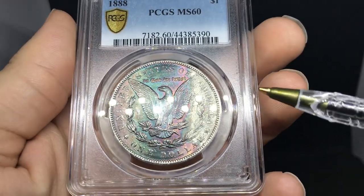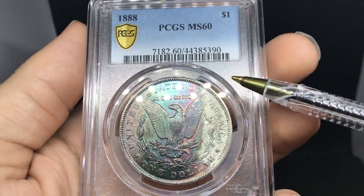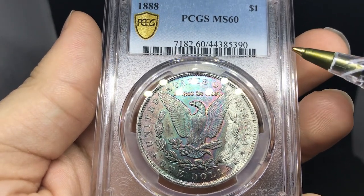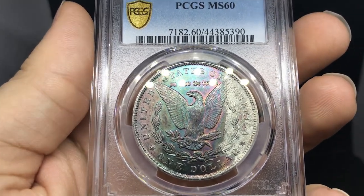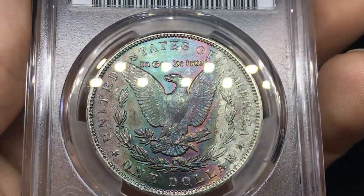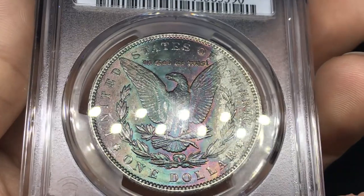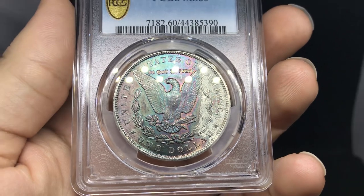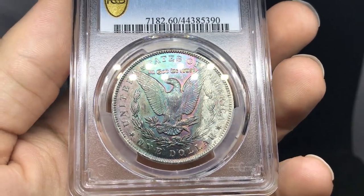Jason really did hook us up with a lot of nice coins. We ended up sending in a few ourselves as well. Up first is the 1888 Morgan Dollar, graded MS-60. We sent this one in just to see what it would grade. As you can see on the right side, the luster is a little bit suppressed, but the color is pretty nice. The strike is very weak, and there's just a lot of rubbing as well.